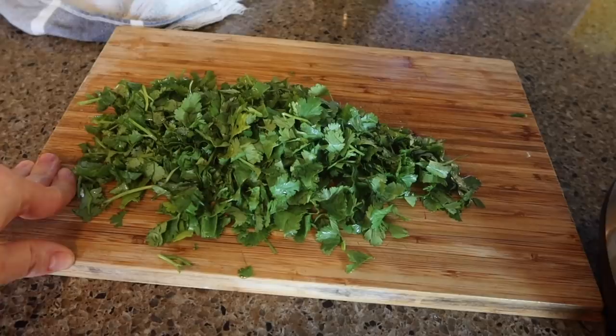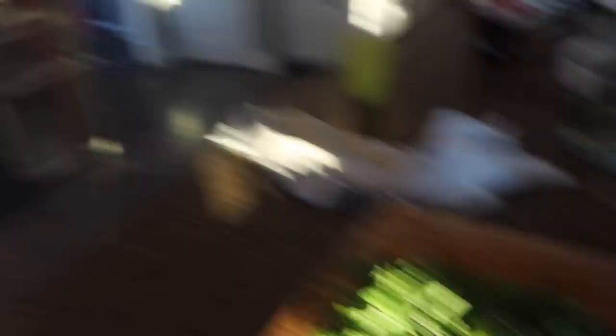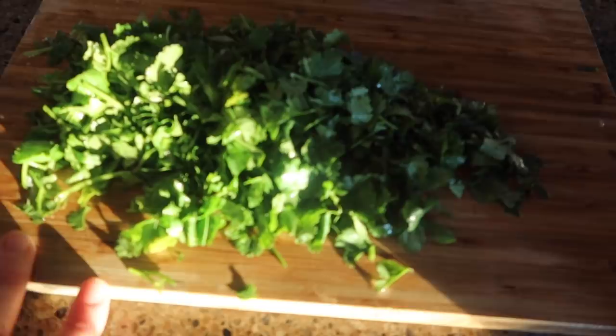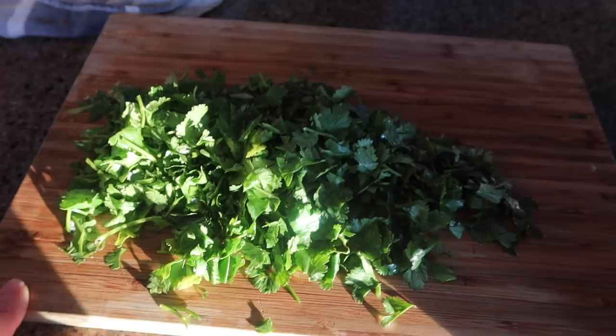I've already chopped the cilantro — that'll be stirred in at the end after I shred the chicken. Belle got jalapeño in her eye, poor thing, so she's soaking it in milk. I'm going to shred the chicken, return it to the pressure cooker, stir it all together, and stir in the cilantro. The cilantro brings the high-ingredient one to 52 ingredients per bite and the low-ingredient one to 23 ingredients per bite.